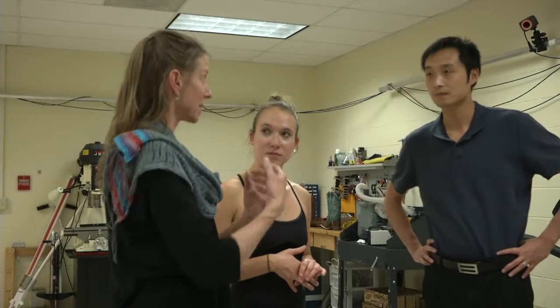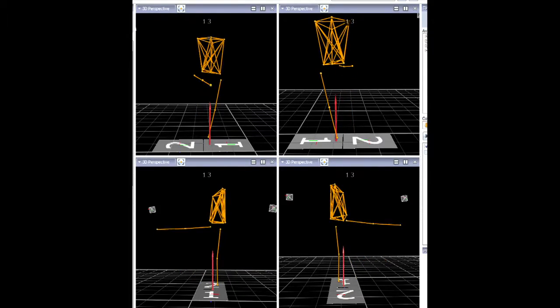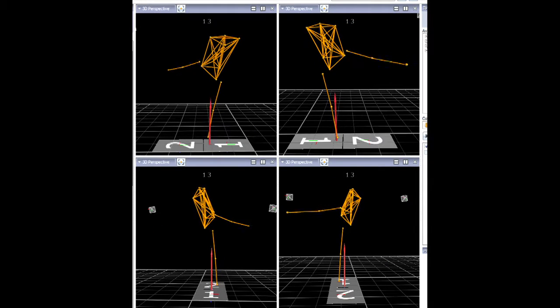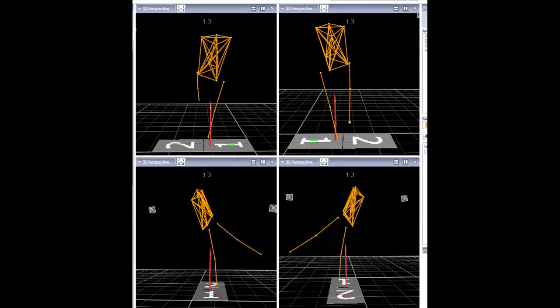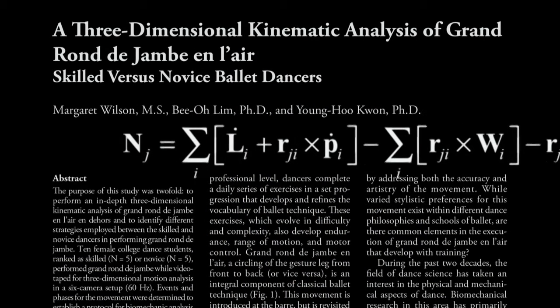Now at the University of Wyoming in Kinesiology and Health, looking at the science of motion and the mechanics of motion, my teaching has been enhanced because I can look at movement analytically with the assistance of ground reaction force, motion capture, and EMG. I'm able to better understand what I see with my dance teacher eye from a more scientific perspective.